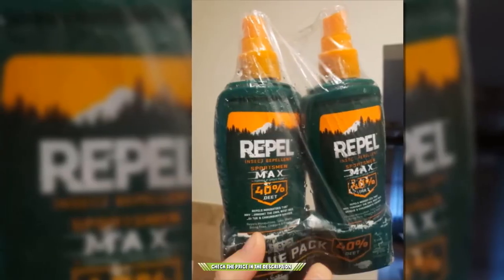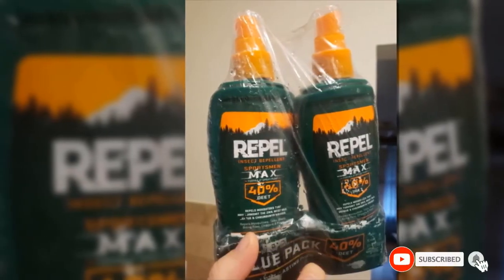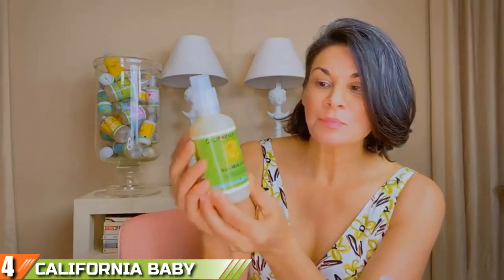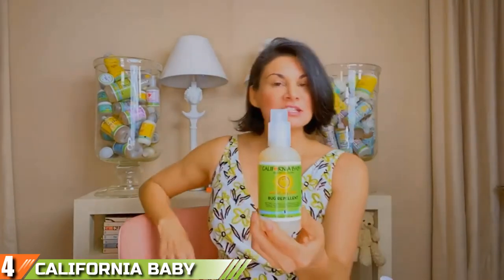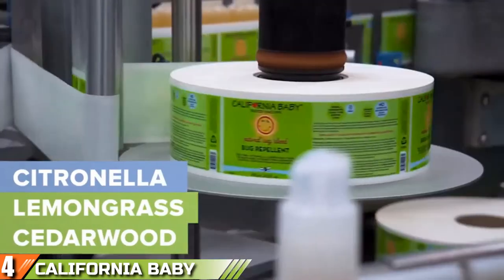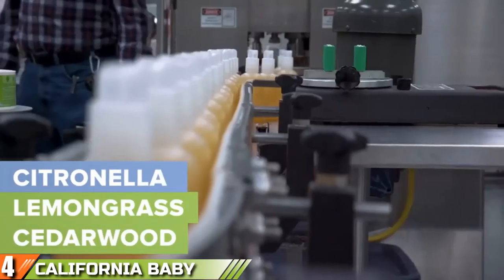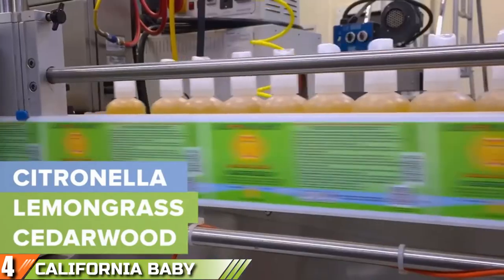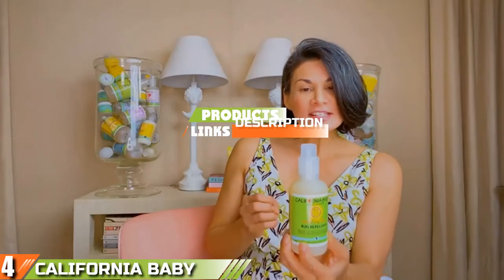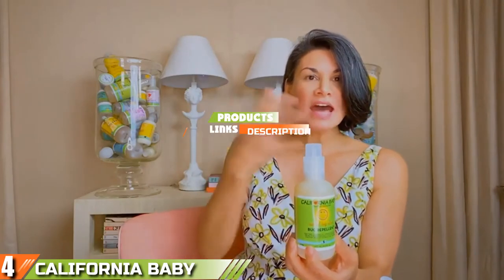Is this video adding value to your search? If yes, please do like, share, and comment. Next, at number 4, we have the California Baby Plant-Based Natural Bug Repellent. Not all bug repellents are ideal for everybody, but to make sure that anyone with bug spray sensitivity or allergies can remain safe while out and about, the California Baby Plant-Based Natural Bug Repellent Spray is just what you need.